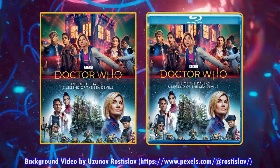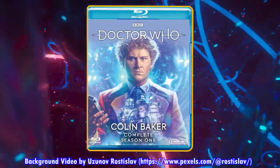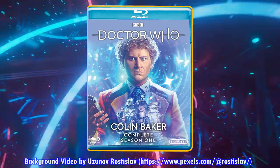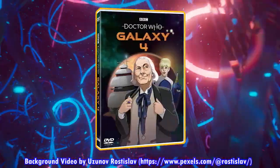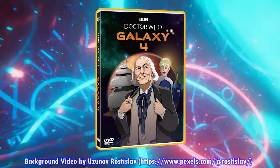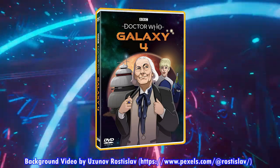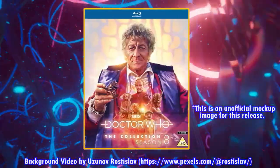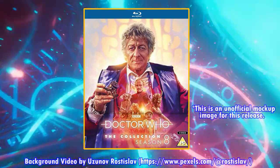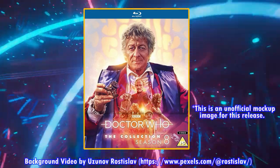Colin Baker Completes Season 1 on Blu-ray is excitingly coming out on October 18th — it hasn't been pushed back yet. The Galaxy 4 US DVD is still in pre-orders but has no release date, so I'll keep you updated on that. We're also still waiting on the Collection Season 8 Standard Edition re-release, which hasn't been announced yet, but I'll keep you posted as soon as I see any news.